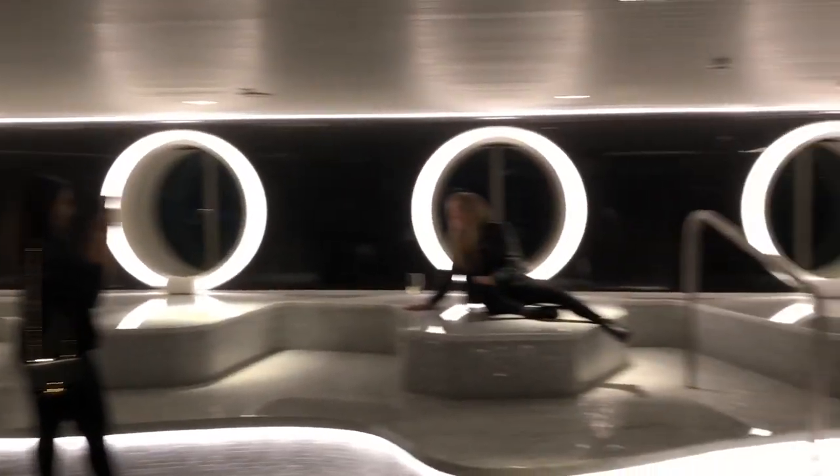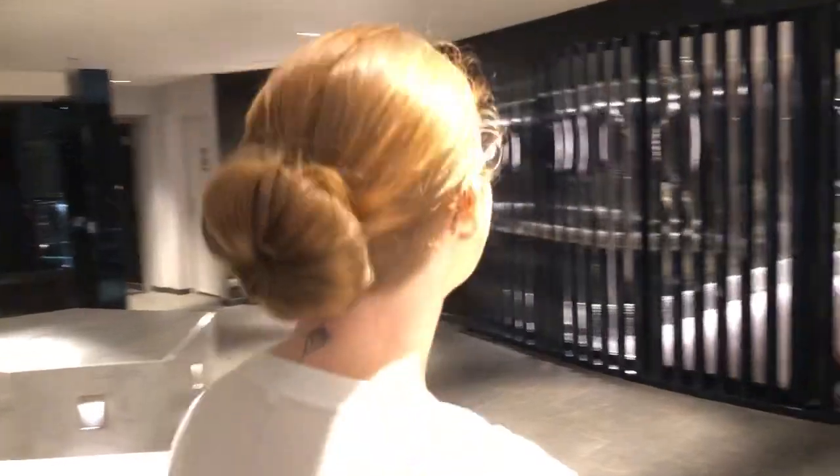This is our thermal suite area. All of the marble is heated so when you sit on it it's really warm. They're absolutely beautiful to sit on — I'm sure you'll get to enjoy that at some point. Without a doubt — this is incredible.